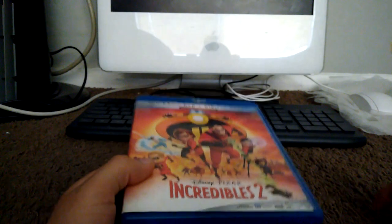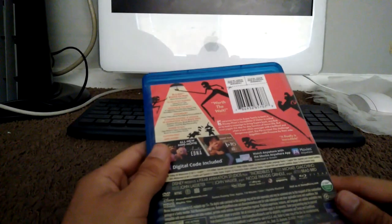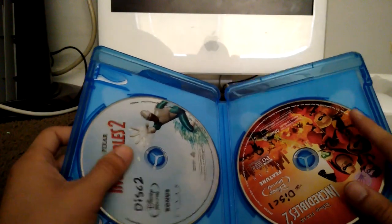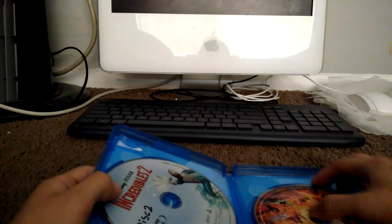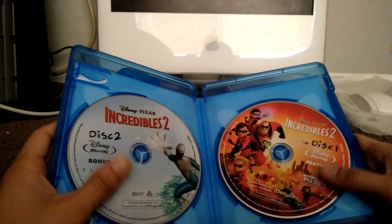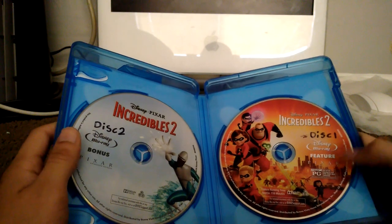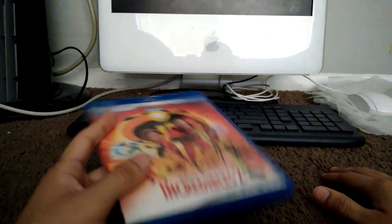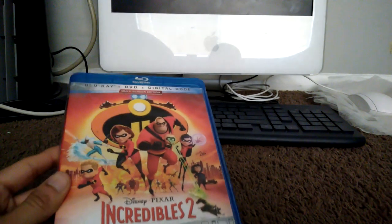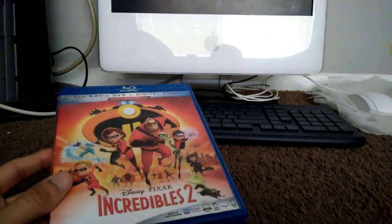Here is Incredibles 2. Here's the spine and the back — this is already outdated because the digital code is about to expire this year. Here's disc 1 and disc 2, both Blu-rays — disc one is the movie, disc two is the bonus material. This is from 2018 and I like the movie.